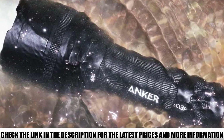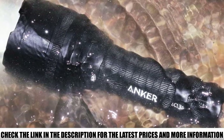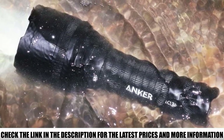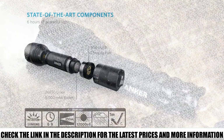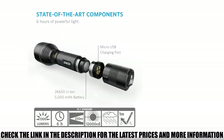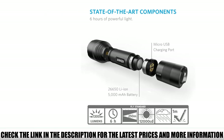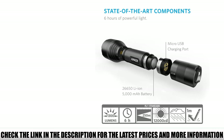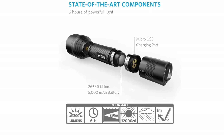It's powered by a 5000 mAh rechargeable battery, as opposed to a 3350 mAh rechargeable battery. It has an IPX7 water resistance rating instead of an IPX5 rating, so it can be fully submerged in water up to one meter deep. It also offers 1300 lumens from three Cree LED lights that can illuminate up to 820 feet and extend out to 1200 feet.